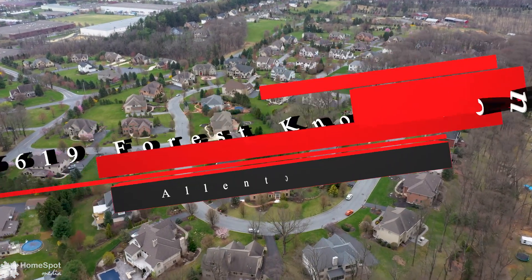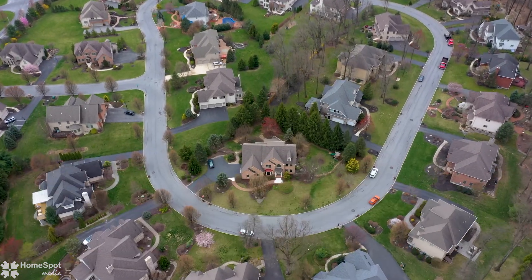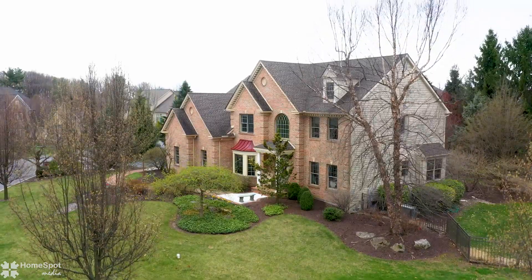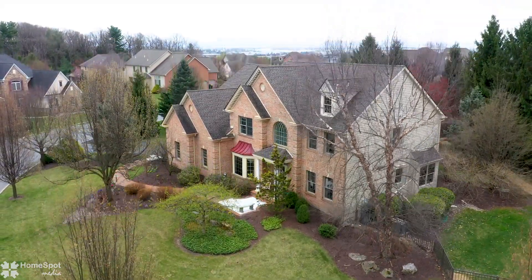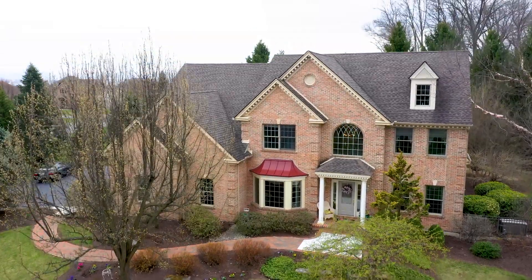Understated elegance and luxury in this custom Passaco built brick colonial home in the Hilltop Ridge development, located in the Parkland Schools. This is a freshly painted home with neutral colors that is truly open layout and ready to move in.